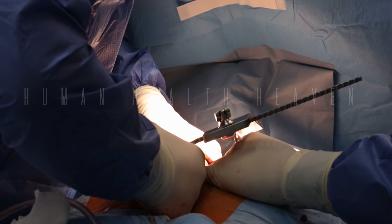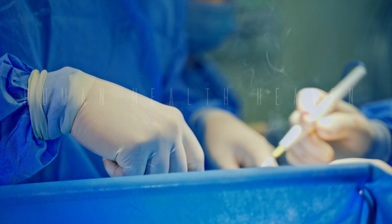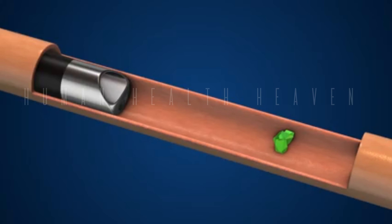Laser lithotripsy is highly effective in treating most types of kidney stones. It is often the preferred treatment option for larger stones or stones located in difficult-to-reach areas.